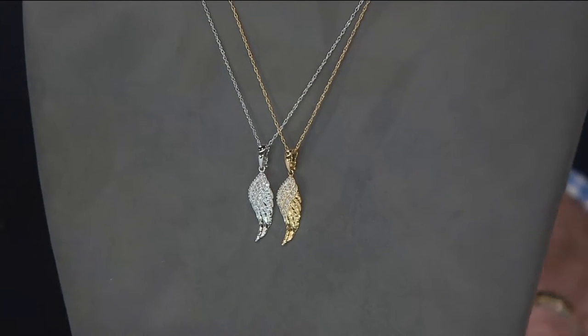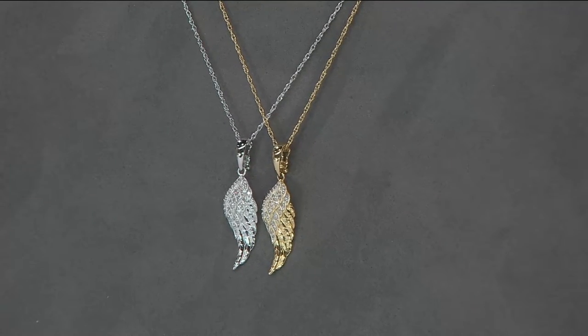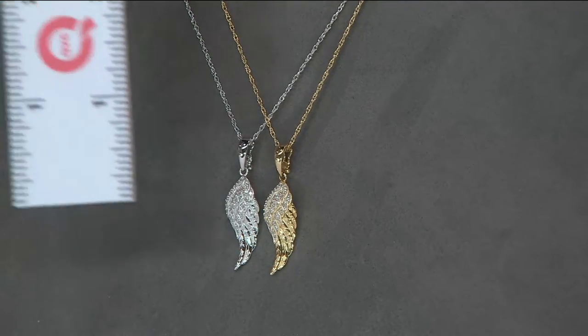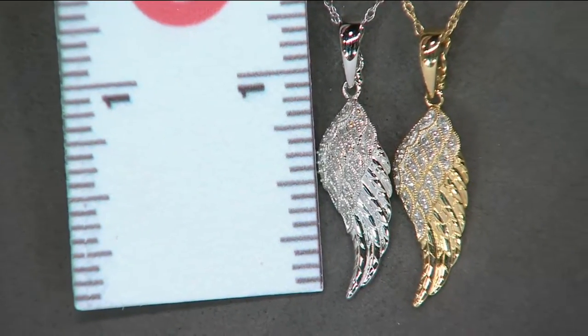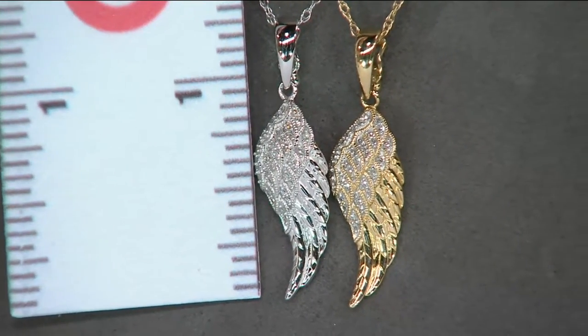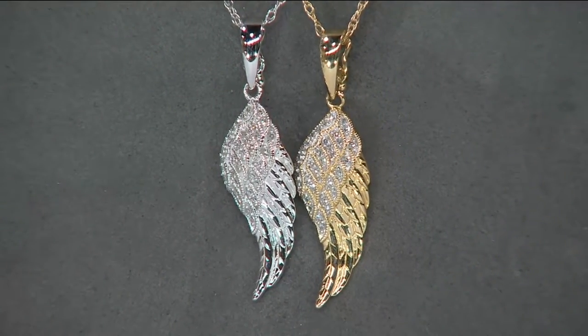The length on it is going to be an inch and a quarter — I measured it for you — and three-eighths of an inch wide. The chain is going to be 18 inches long, and that is for 14-karat gold. Have you seen the price of gold over the last five or six years? We set this in gold — it's gone up, it's gone down a little bit, but it's well over $1,200 an ounce.